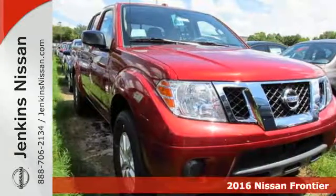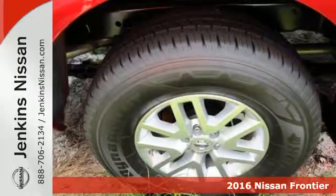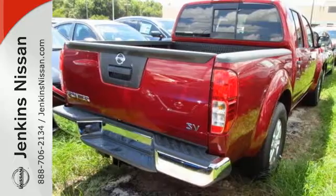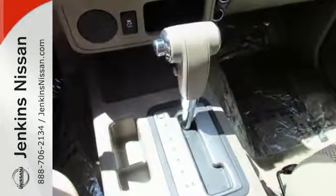Here's a 2016 Nissan Frontier. While the outdoors are great, they can also be tough. This Frontier works hard until you say when. The full-length box ladder frame ensures wherever you go, you're protected with rock-solid performance.